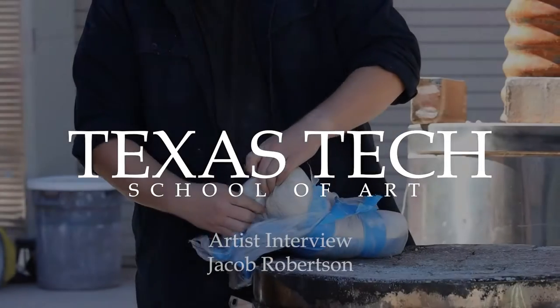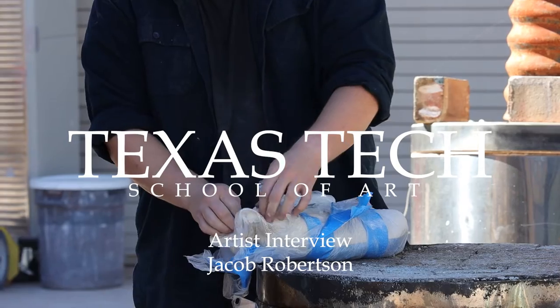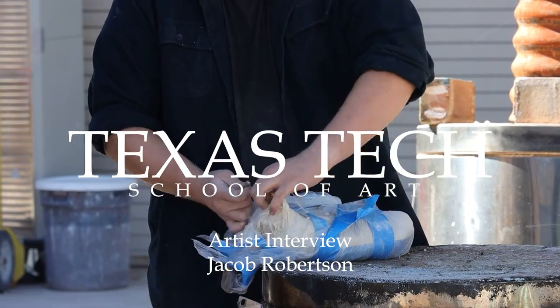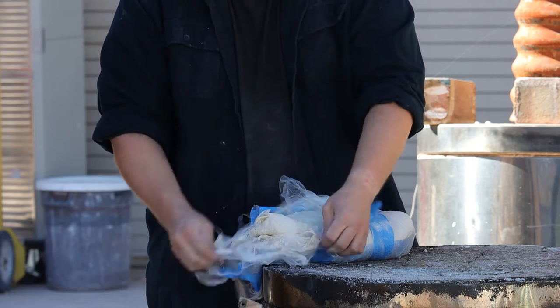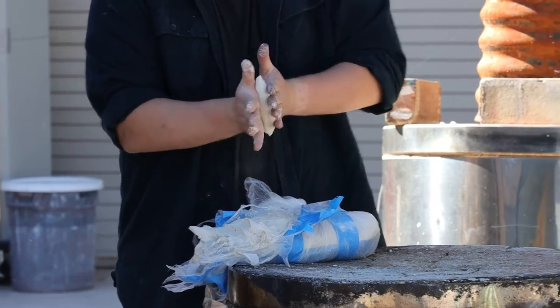Hi, I am Jacob William Robertson. I am a graduate student at Texas Tech University. I am working in the field of ceramics and currently I'm working on a body of work that involves several large wall installations.